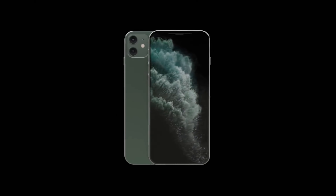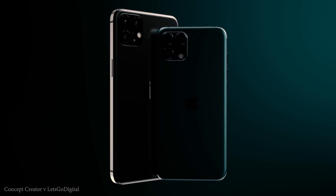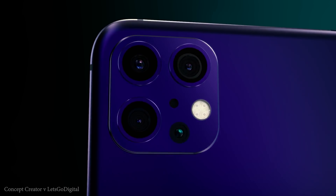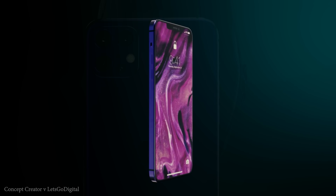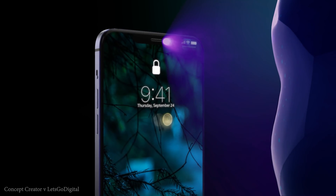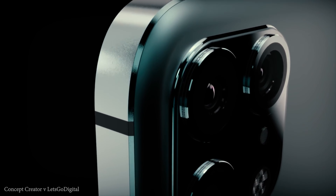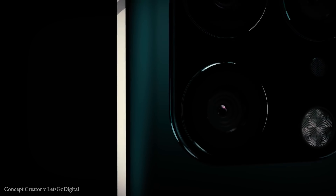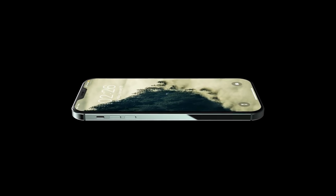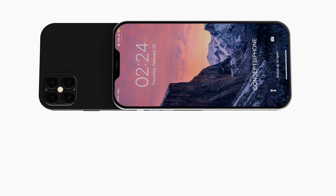We're expecting a similar camera setup to last year, but the more premium models will have more cameras. Ming-Chi Kuo has advised that both the iPhone 12 Pro and iPhone 12 Pro Max are going to add time-of-flight cameras to the rear. These 3D depth cameras map objects from further away, significantly improving augmented reality applications and portrait-style photo and video effects. The two budget models will have a dual camera setup, while the iPhone 12 Pro and Pro Max are expected to have a quad camera setup including the 3D depth camera.